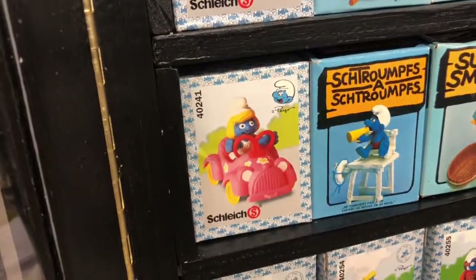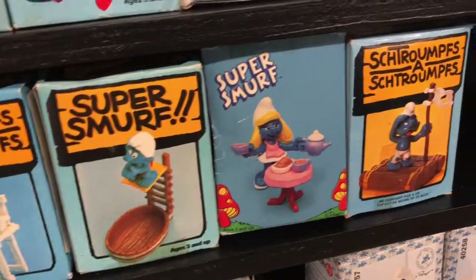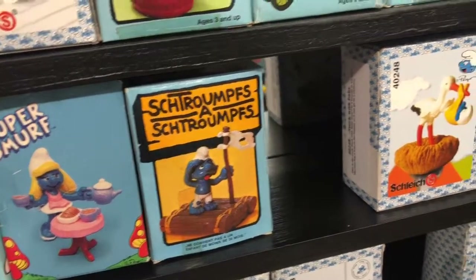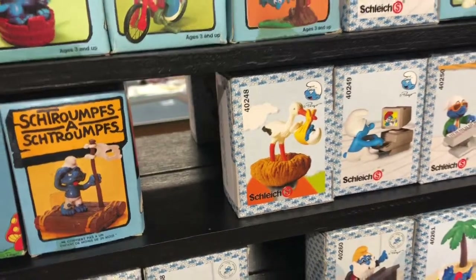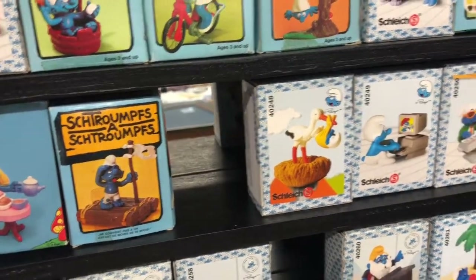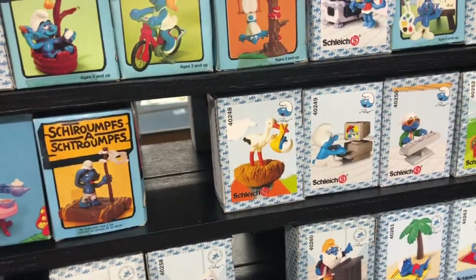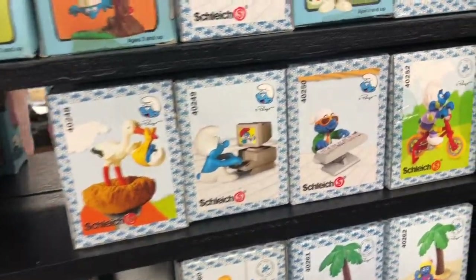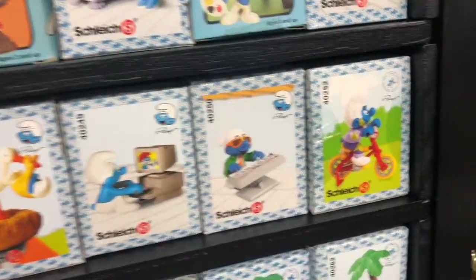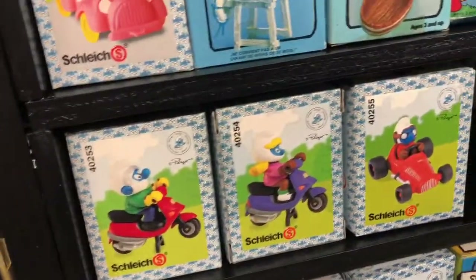Smurfette, little race car, lifeguard, high diver, tea set, raft. And this little spot here will probably be the last one I get — it's Jokey with a kind of exploding box where Gargamel's head pops out on a spring. That one's probably the most expensive and will be saved for last. Stork, computer keyboardist, another bicyclist, Grandpa on a scooter.